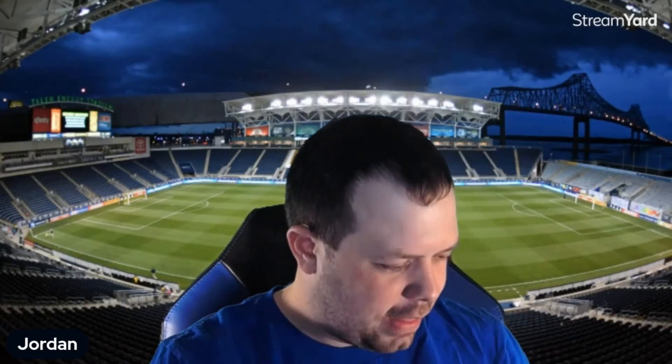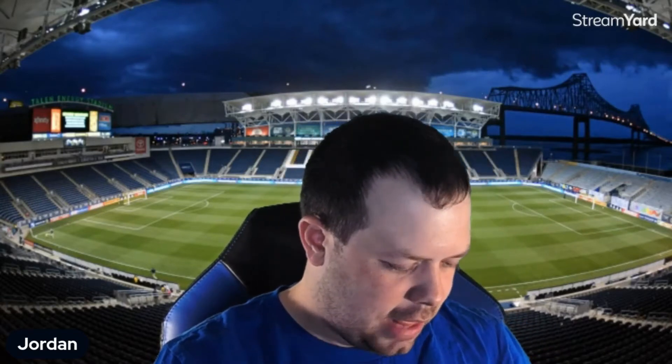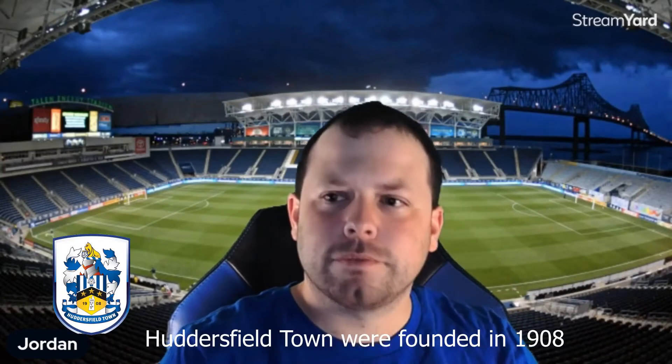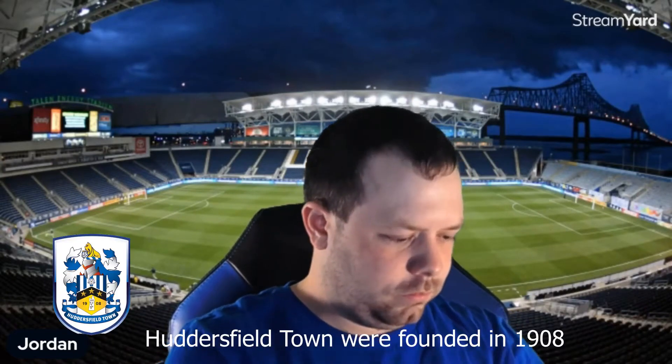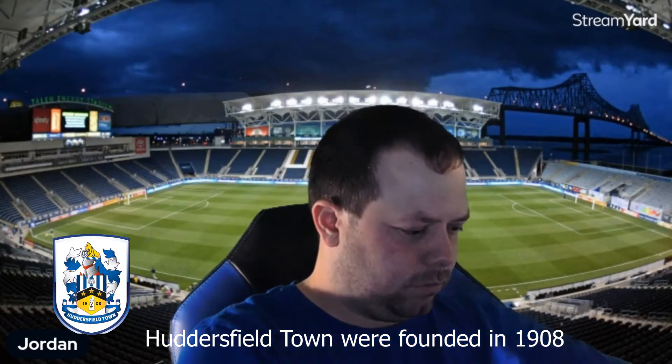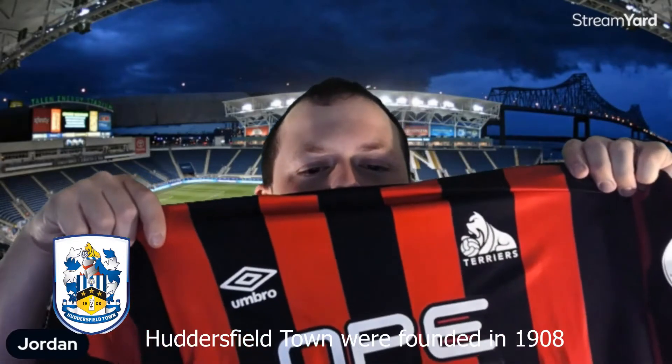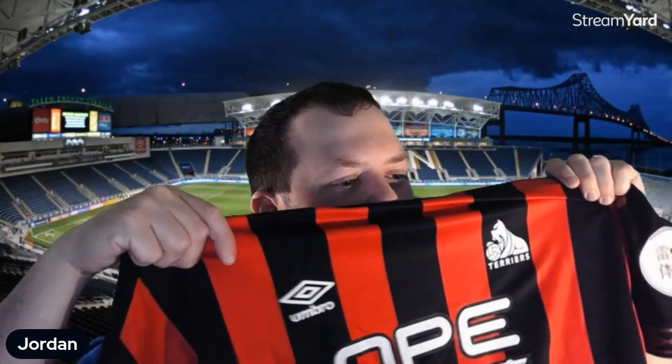I haven't looked at it yet. Huddersfield Town. That's what that says. Let me go ahead and open it up even more. There we go — the Huddersfield Town Terrier.